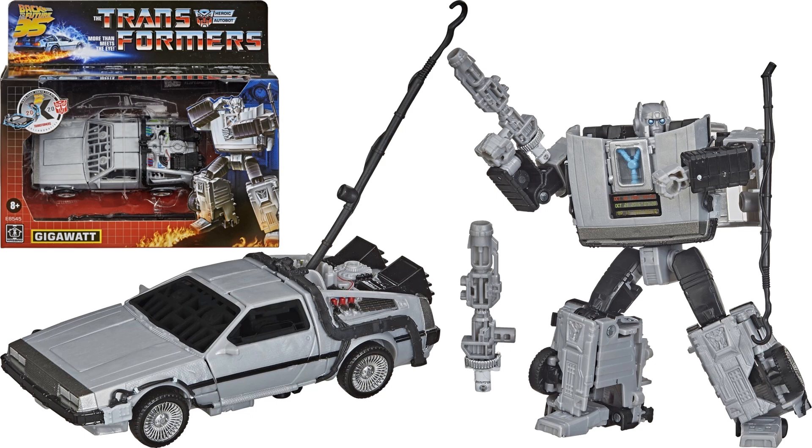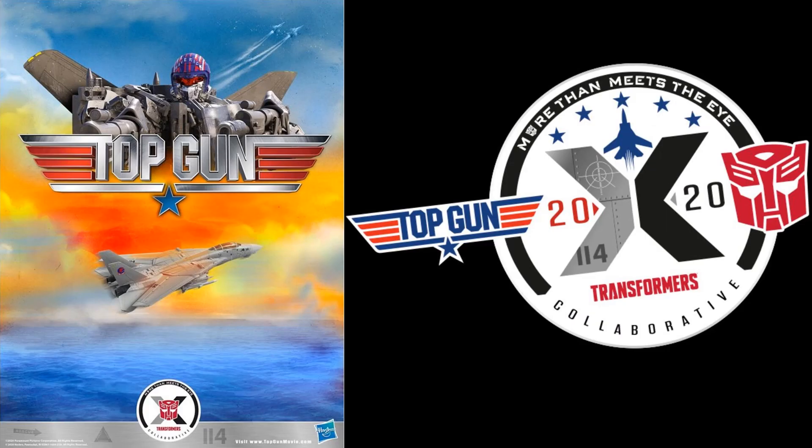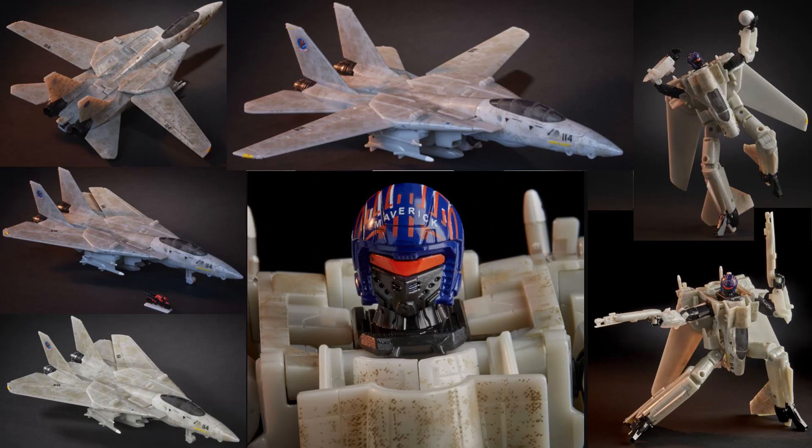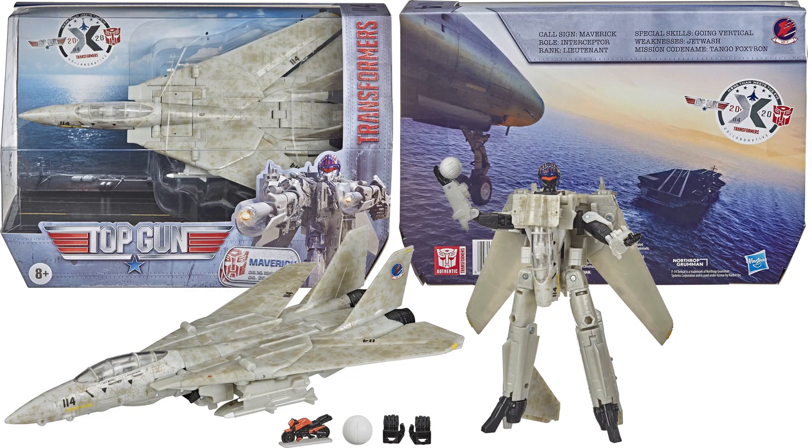He's got the rod going up so he can catch the power line. The next collaborative in 2020 was Top Gun and Transformers — we got the Maverick figure, which comes with a volleyball just like in Top Gun. There he is in plane mode, with a close-up of his helmet, and he also comes with a motorcycle.